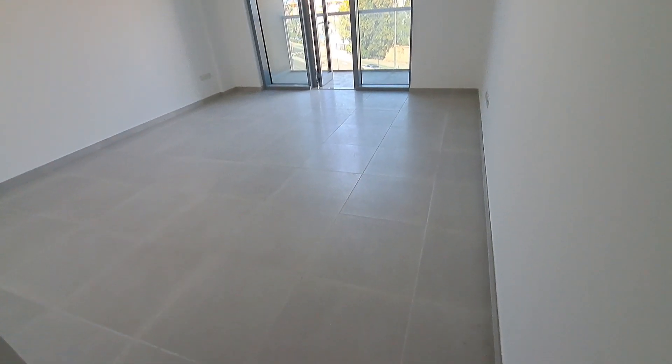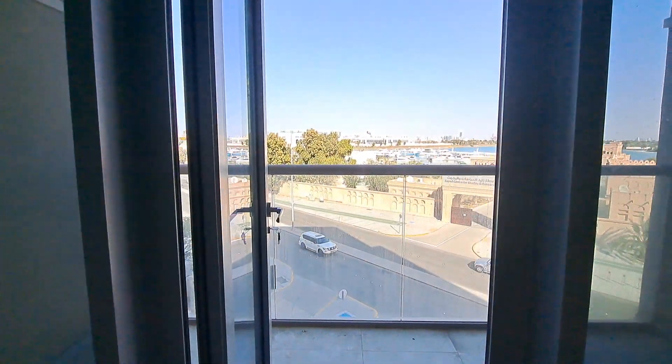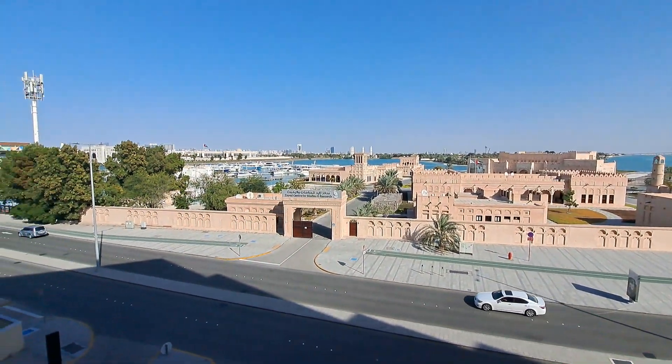Seven by eight and a half — two feet tiles each — this is the living room. This unit has a very beautiful view on both sides, as well as unobstructed views.